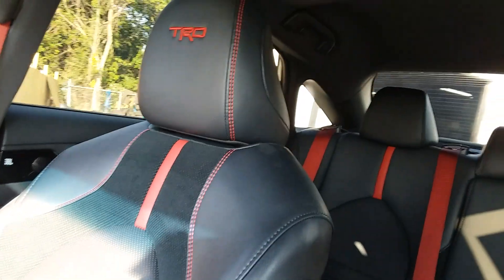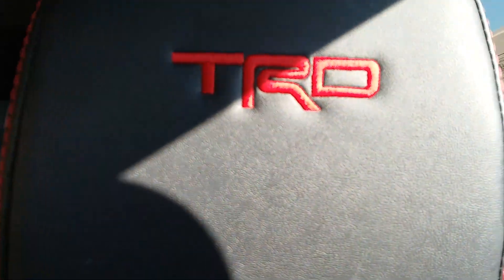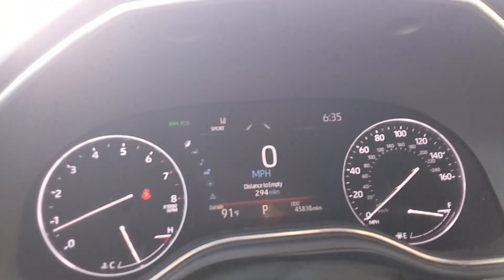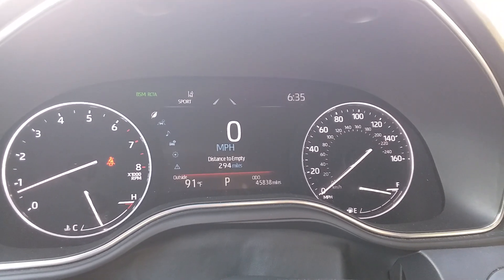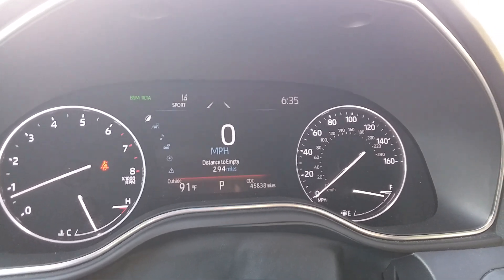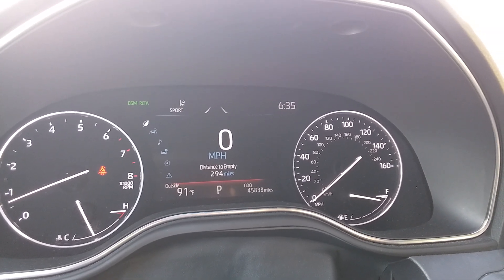Just a quick view to show you — this is, in fact, a TRD car, and it does have 45,838 miles. So folks, if you're interested, let your Toyota pre-owned. Have a great day. Kentra Boy out. Bye-bye.